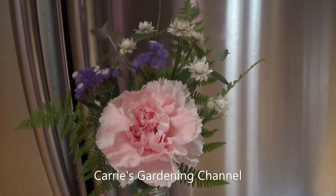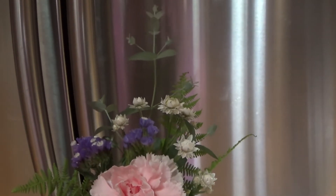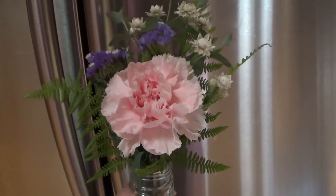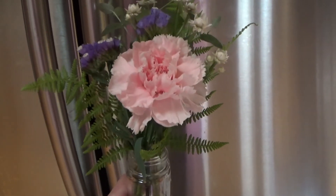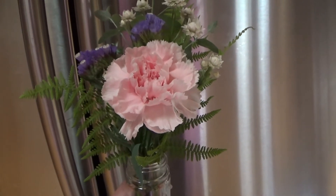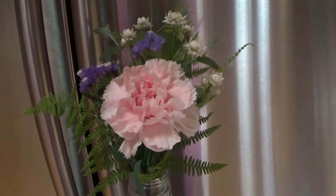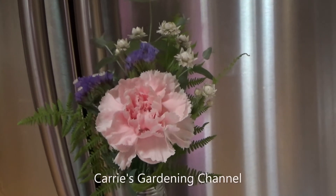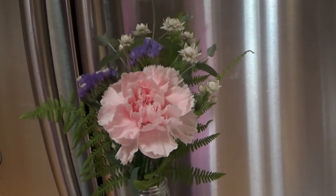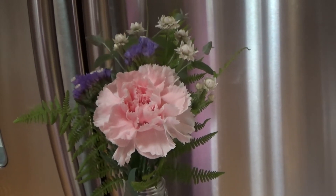I used the carnation for the center, along with some statice, some winged everlastings, a stem of silver drop eucalyptus, and I went out to the woods and got some ferns. If you're new to collecting ferns from the woods, watch out for snakes because they can be around the ferns. Whenever I harvest something from outside like the woods, I always leave more than I take — we have some good patches of ferns, so I just took a few for the bouquet.